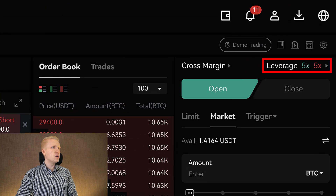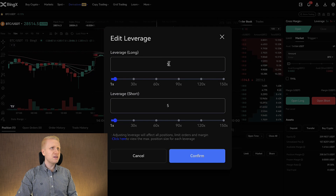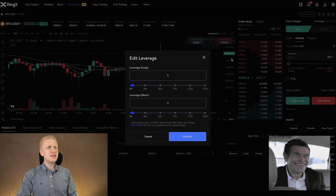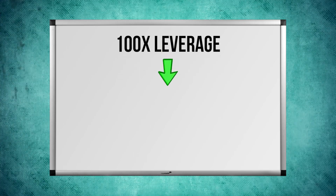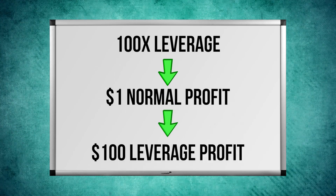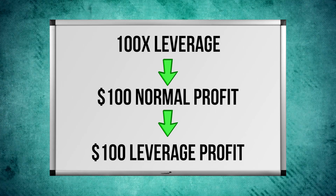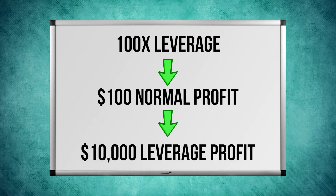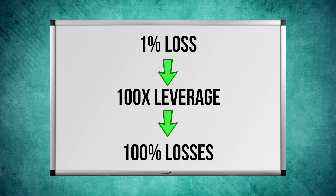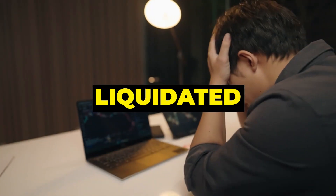Then you can choose a leverage — how much you want your trades to be amplified. I think 5x is pretty big; you don't need 150x, 120x, 90x, or even 30x — they are completely crazy leverages. For example, if you use 100x leverage and you would normally earn $1 profit, with 100x leverage you earn $100. If you would normally make $100 profit, with 100x leverage you earn $10,000. But the same also works on the opposite side — if you lose 1% with 100x leverage, you lose your whole position. In other words, you get liquidated. So I think 5x is big enough.